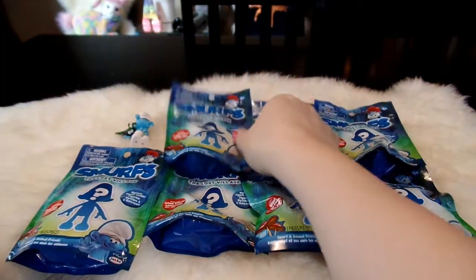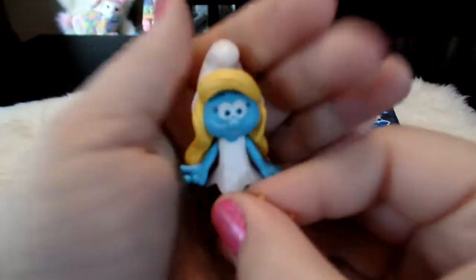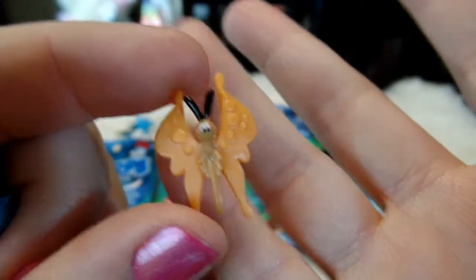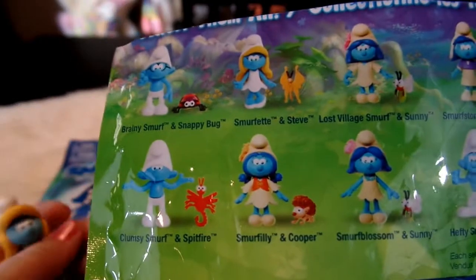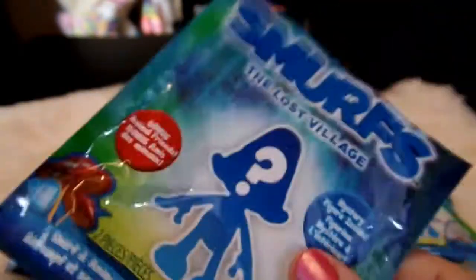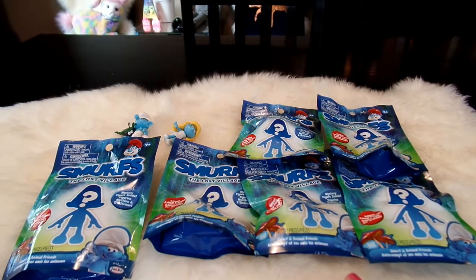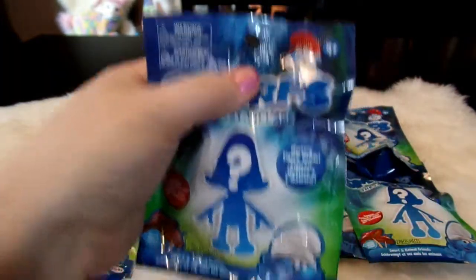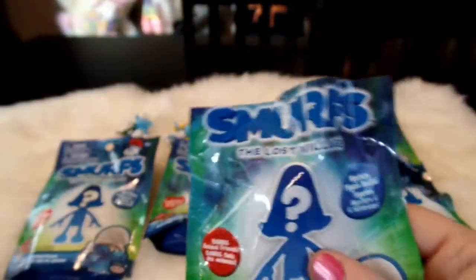Okay so that was Brainy Smurf, and let's go ahead and check our next bag. We have Smurfette here with her little cute butterfly pet. These pets are so adorable and tiny, and her pet is called Steve. This was the second one and the letter on the side was B, so so far the code is correct. I absolutely love Smurfs - I grew up watching Smurfs. I'm really excited to see Smurfs The Lost Village and see what the new storyline is like.